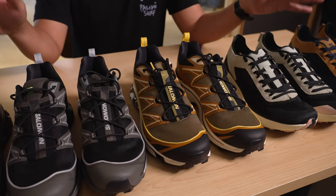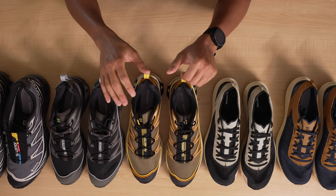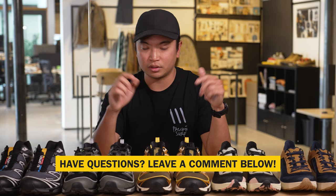Thank you for watching our preview for Salomon's Spring Summer 23 line. Some other things to look out for: in April we'll be launching an RX Slide from Salomon. I really enjoy geeking out about Salomon shoes, trail running shoes, and footwear in general. If you have any questions, comments, or concerns, please drop them in the comment section below. Like, subscribe. Until next time, this is Tide in the Gear Lab, and I'll see you out there.